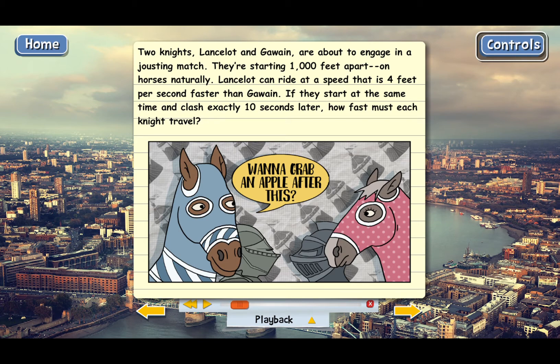Lancelot can ride at a speed that is 4 feet per second faster than Gawain. If they start at the same time and clash exactly 10 seconds later, how fast must each knight travel? This is a pretty tough problem. First of all, it has two unknowns — we're supposed to find the speed of both knights.